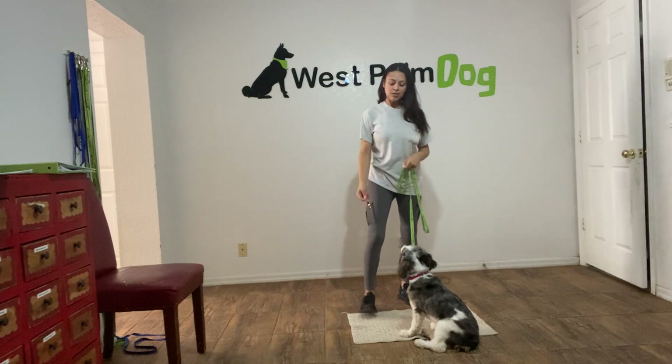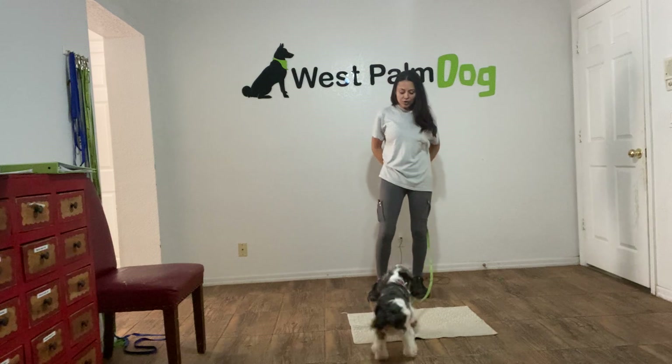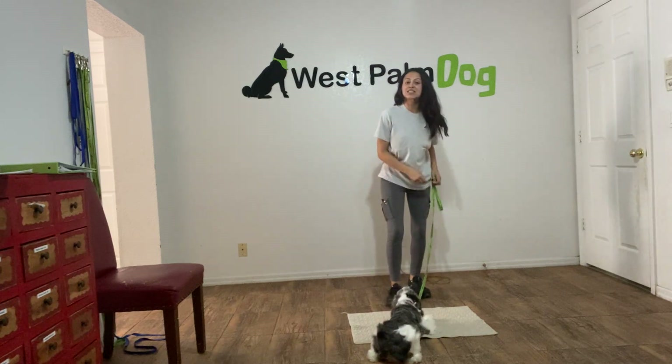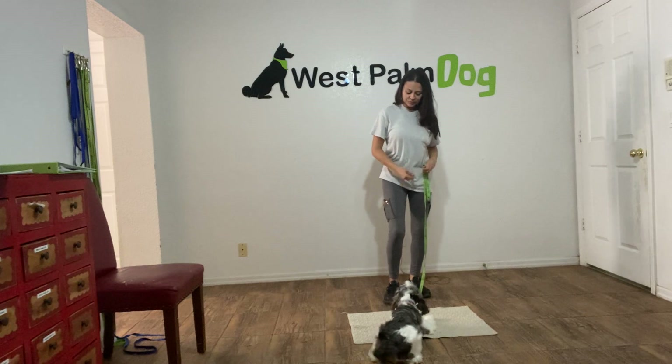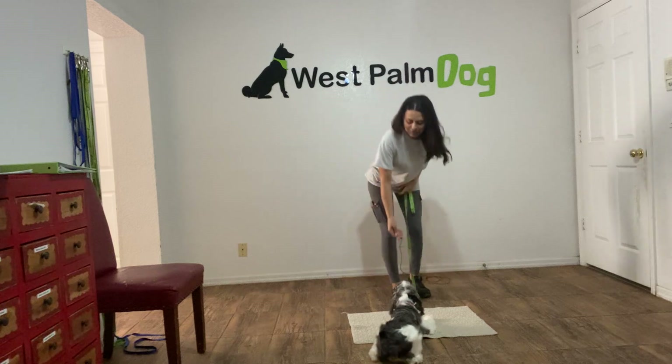I'm going to start by tossing a cookie just to get Luna away from the mat. I'll go ahead and call her over. Luna, go to bed! Yes, and you can see she's already anticipating what I'm going to ask of her, which is excellent. Now I'm going to go ahead and treat multiple times just to show Luna that the mat is a good place to be.